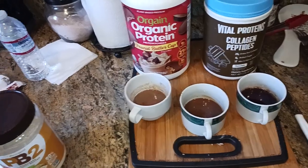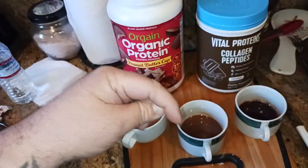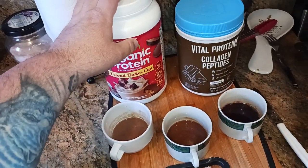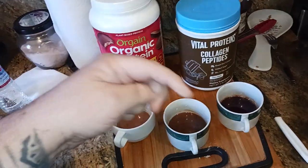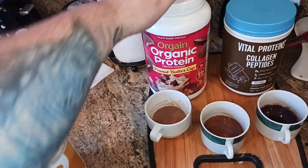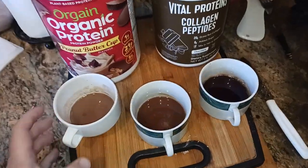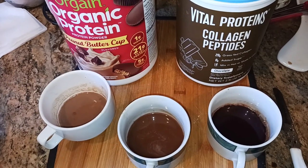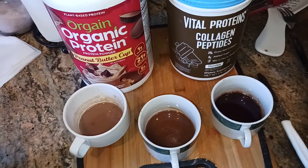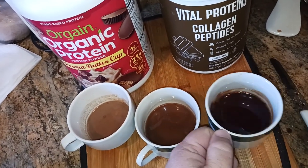Another option is that Orgain Organic Protein makes a peppermint hot cocoa protein powder — there'll be a link in the description and I'll try to pin it in the comments as well. Go through the video playlist; I'll put this in the backpacker list and the food catch-all playlist. Go into my channel, click on the playlist, and kind of go and experiment. Here's what all three cups look like again — pretty nice, pretty flavorful, and I liked all three. I would rotate all three depending on the situation — they all look pretty thick.